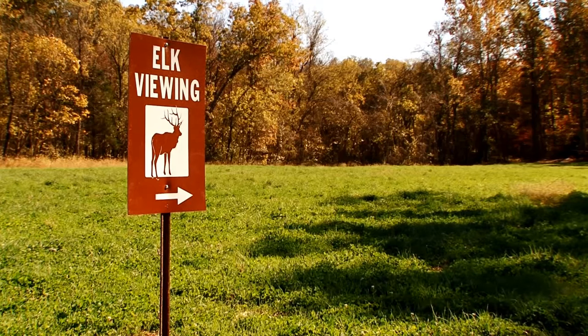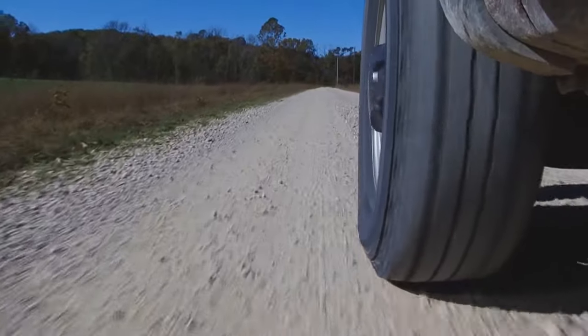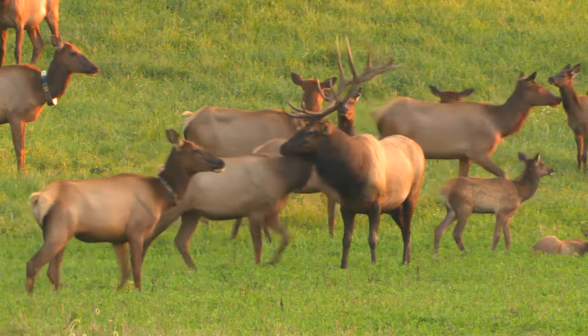While there are no guarantees of an elk sighting, the tour is a beautiful drive through fields, forests, and glades. For details of the elk driving tour, visit MissouriConservation.org.